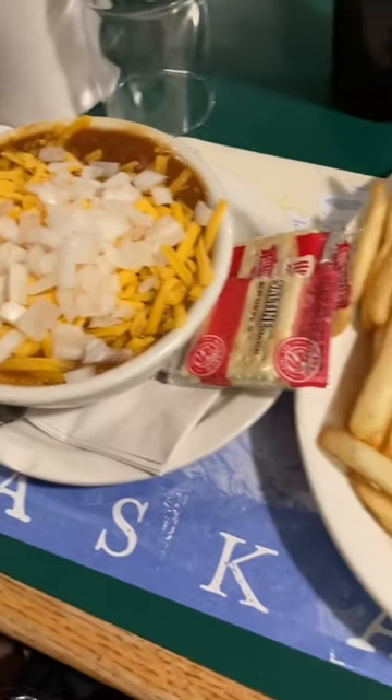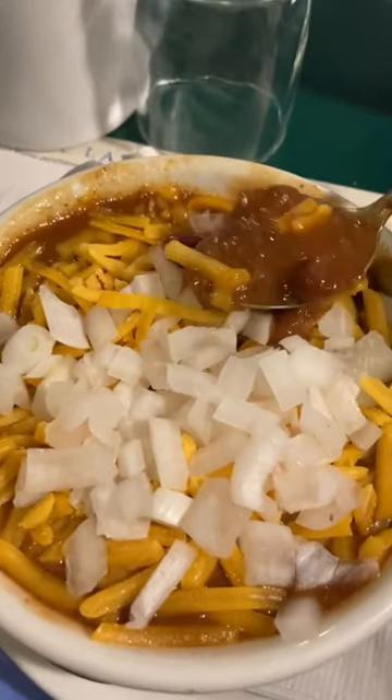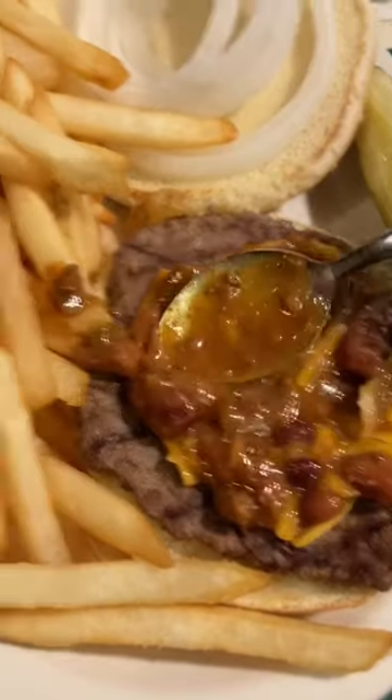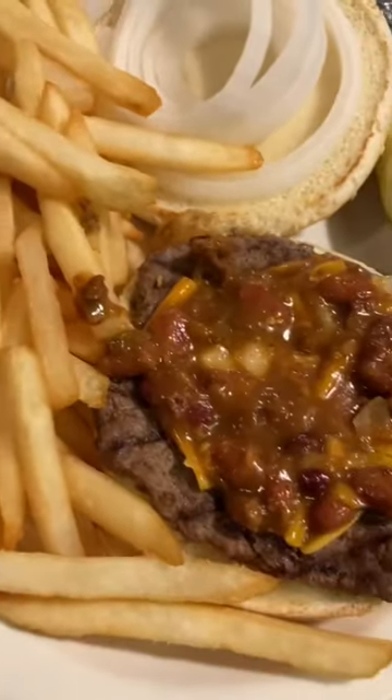As a heads up, this place can get very busy, so expect to wait. On this trip I ordered chili and a hamburger and kind of made my own chili burger. The chili had way more onions than I expected but it was totally delicious, and the hamburger was pretty tasty too. The fries were average, but all the food came out so quick.